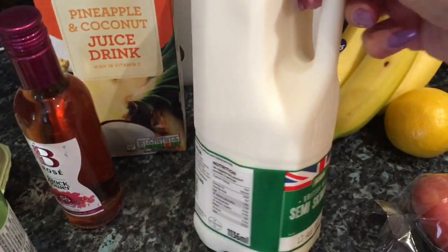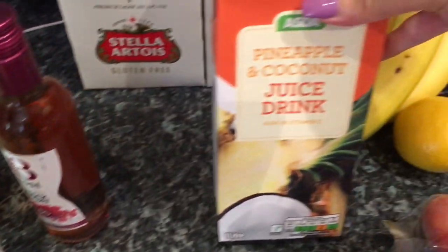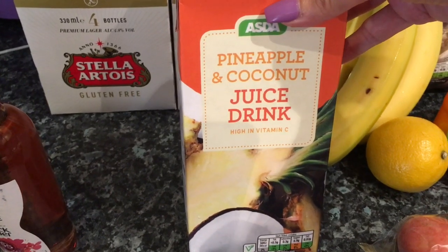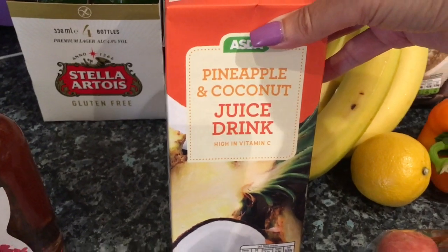I've got two pints of semi-skimmed milk with a good sell-by date of the 13th of August — it's only the third today. I thought I'd try this pineapple and coconut juice drink. The reason I got that is because I've got some Malibu left from my holiday, so I thought that might go well with Malibu and some ice cubes — not too sure, but anyway it'll taste nice either way.